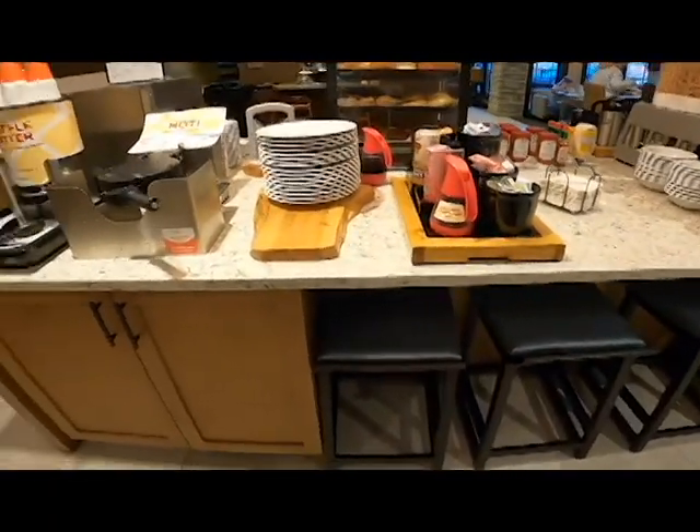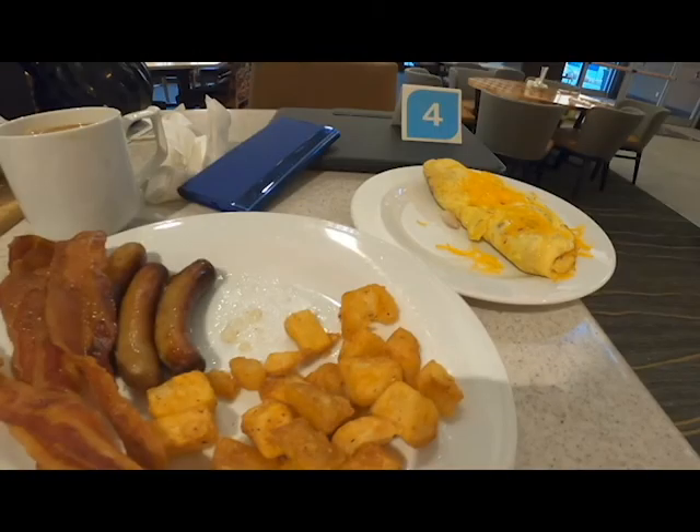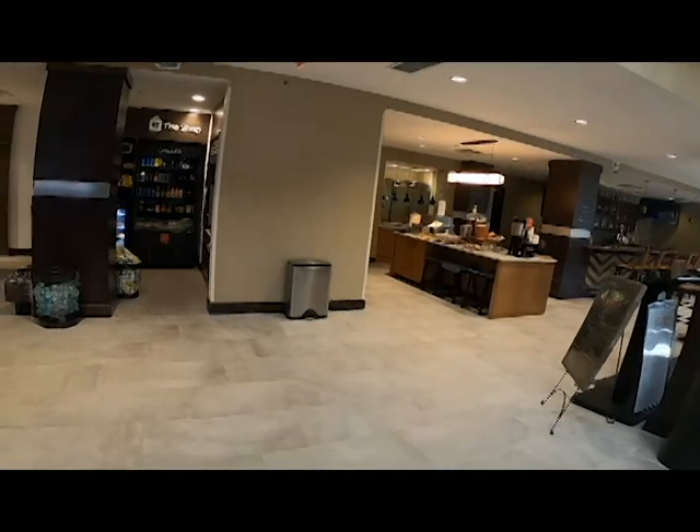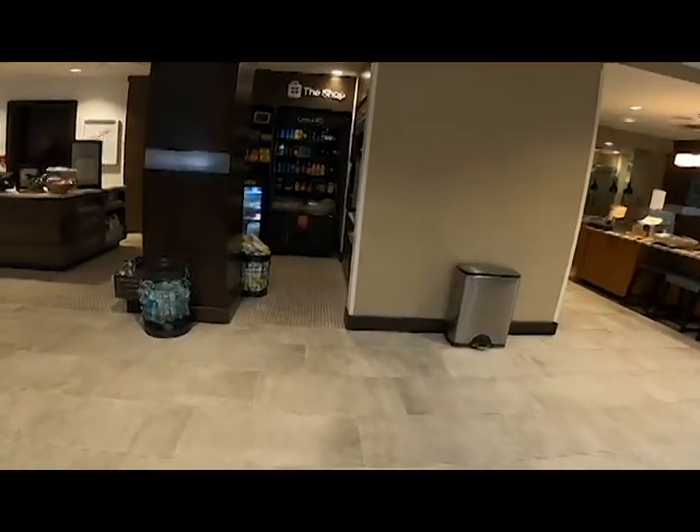In addition to what you've seen, you can also get omelets as well as pancakes, and both of those are included in the price of the breakfast — and they were very good. The last thing we're going to take a look at is the shop that's open round the clock. They have food you can stick in the microwave, sweet treats, drinks, things like that.